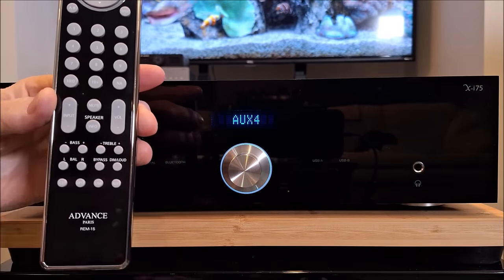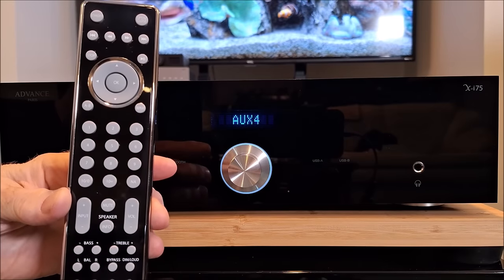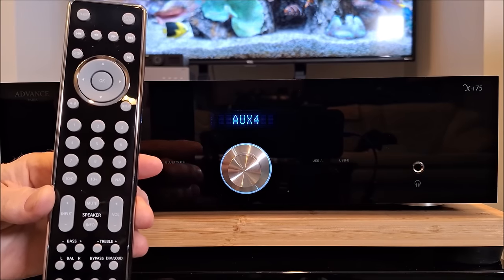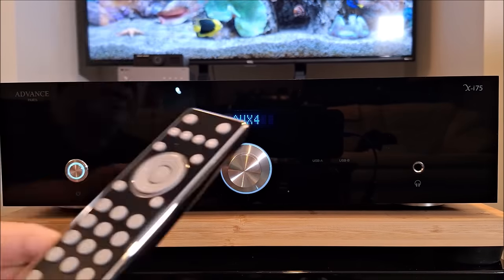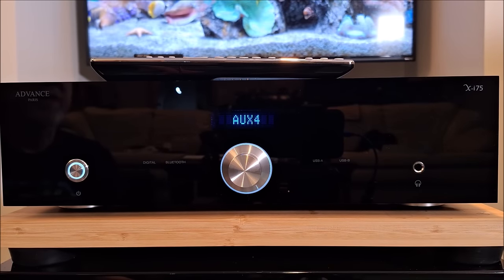You can also choose your speakers A and B from the front panel. The remote control also has some other functions and controls for additional Advanced Paris products like their CD player. That's the front panel of the Advanced Paris XI-75.